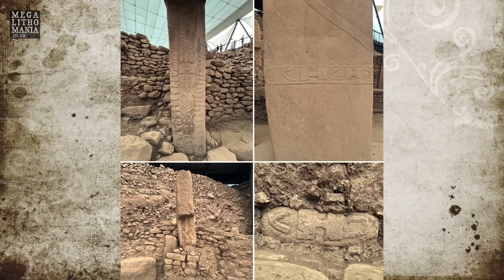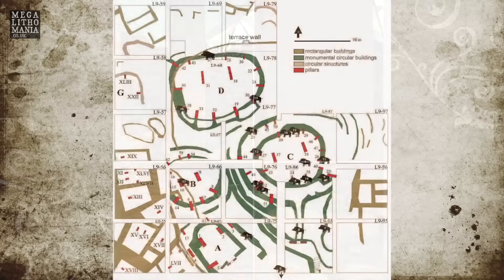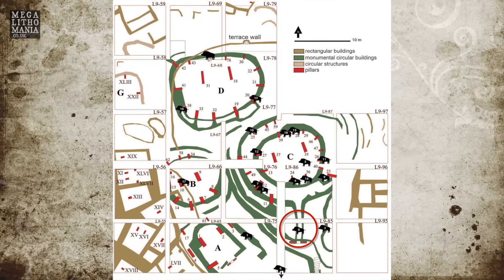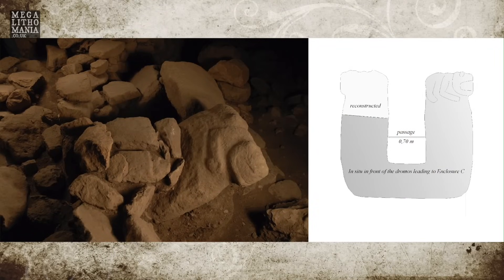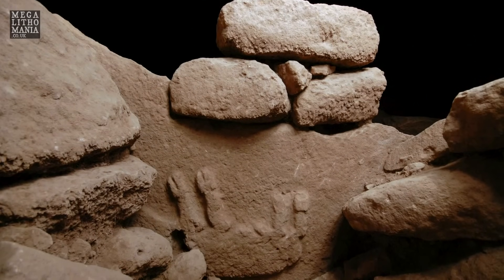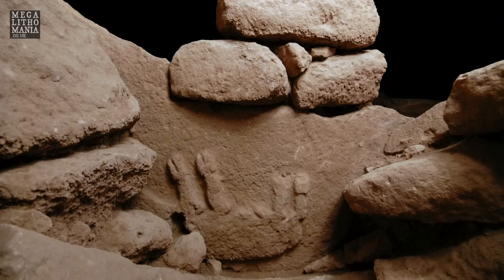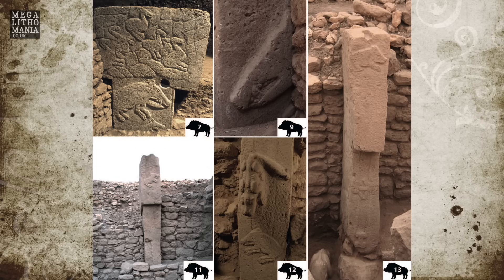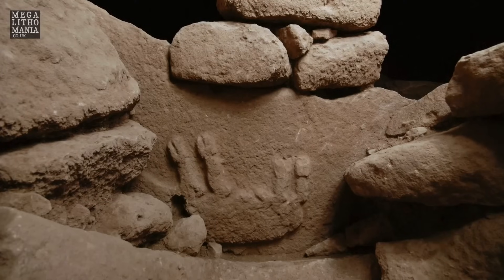One other discovery was found in Enclosure C, published in a paper by Lee Clare in August 2024. It discusses an interesting discovery of part of a porthole stone found along the wall of the Dromos Avenue, which begins just south of Enclosure C. It has a huge U-shaped stone at its entrance, and you walk through this passage to get to Enclosure C. Just within that passage they found this half porthole stone with a relief of a boar — another boar — so we're finding this motif over and over again. Multiple boar carvings have been found in Enclosure C; it's actually known as the 'building of the boar.' And now we're finding another porthole stone oriented south to north along the Dromos, going into Enclosure C.